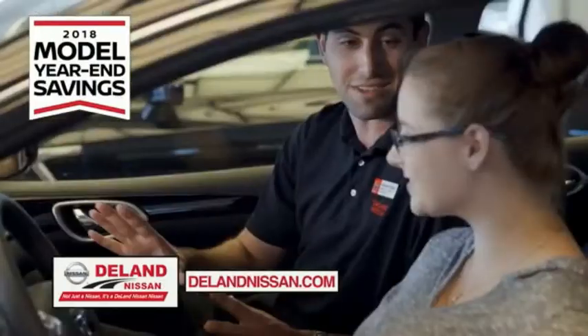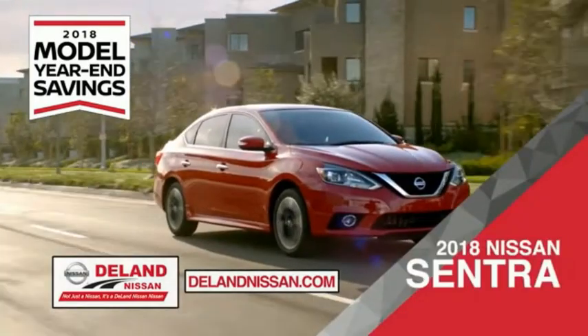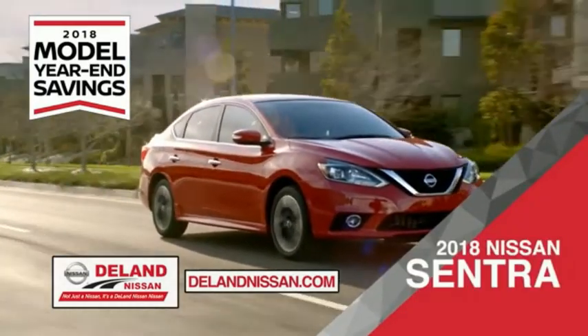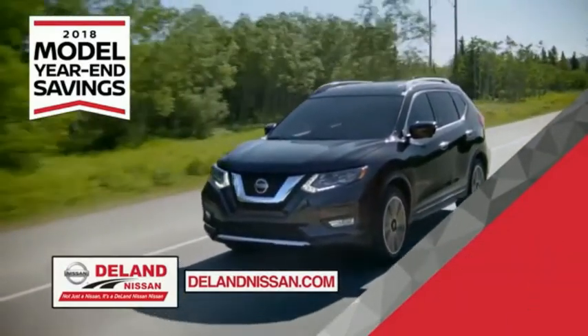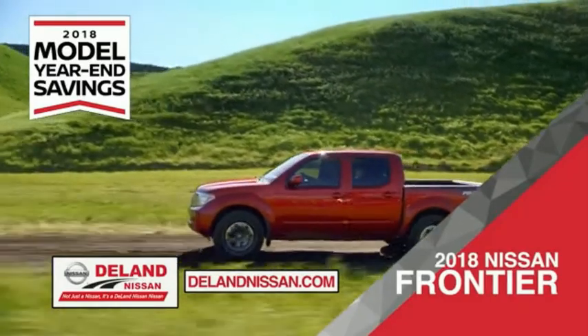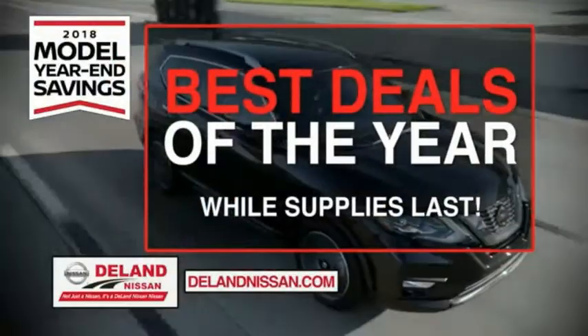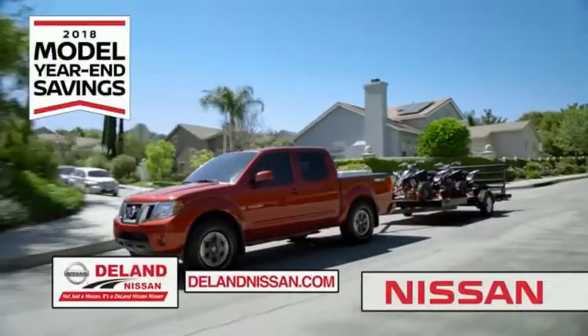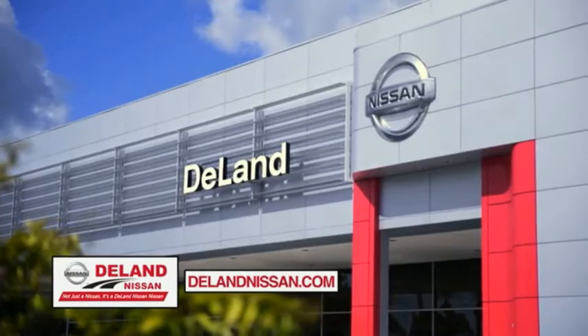Get ready to play big and save big with Deland Nissan during the 2018 Model Year in Savings event. Save on the 2018 Nissan Sentra — impressively styled and crafted just for you — or the family-friendly SUV crossover, the 2018 Nissan Rogue or Rogue Sport, or work smart and play hard in the 2018 Nissan Frontier Truck. Save big on all 2018 models before the end of the year, but only while supplies last. It's not just a Nissan — it's a Deland Nissan.